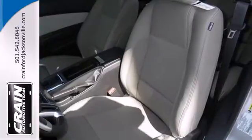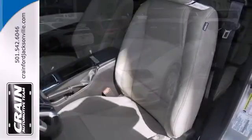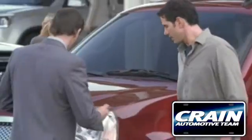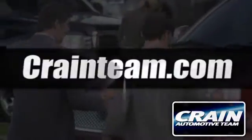For nearly 50 years, it's been America's pony car, and it could be yours too. Check it out today. Visit us anytime at craneteam.com.